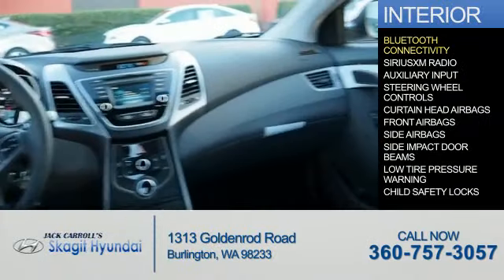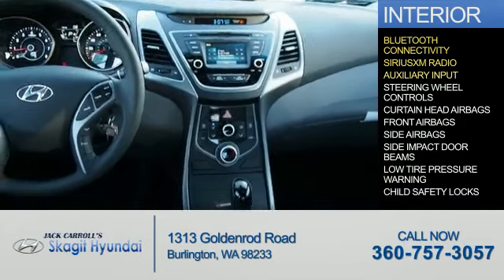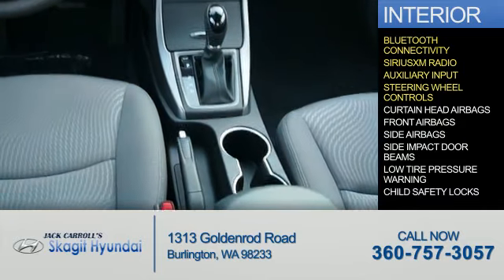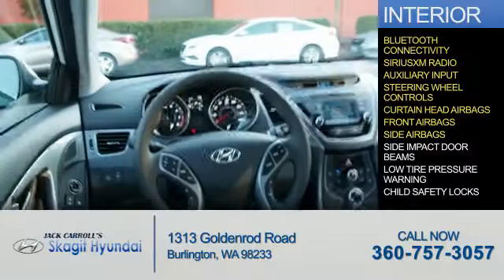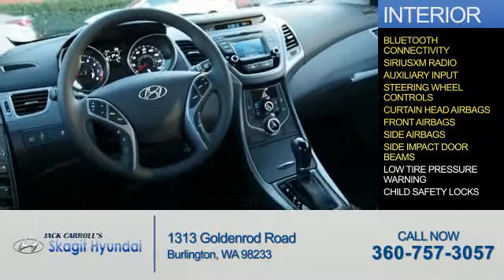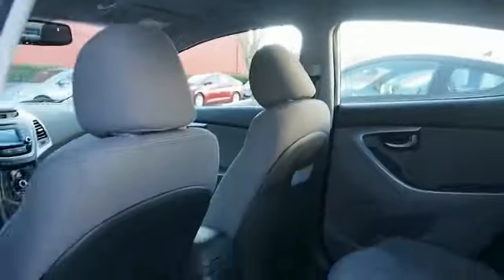Inside you'll find Bluetooth connectivity, Sirius XM satellite radio, an auxiliary input, steering wheel controls, curtain head airbags, front airbags, side airbags, side impact door beams, low tire pressure warning, and child safety locks. Let us put you in the driver's seat today. Call or click to contact us.